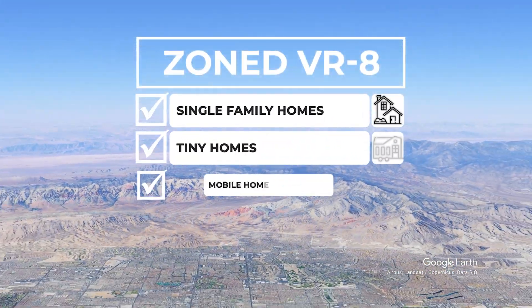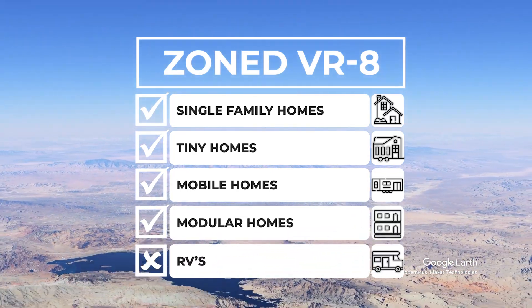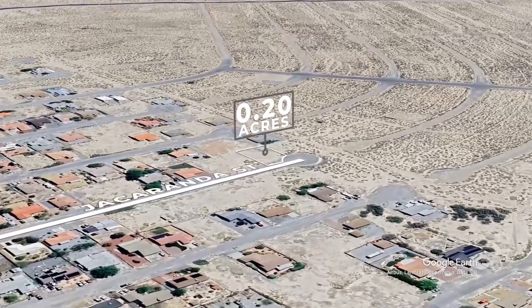Tiny homes, mobile homes, and modular homes are also allowed on the land, while RVs are not permitted. This is your opportunity to claim a prime piece of Pahrump, Nevada before it's gone.